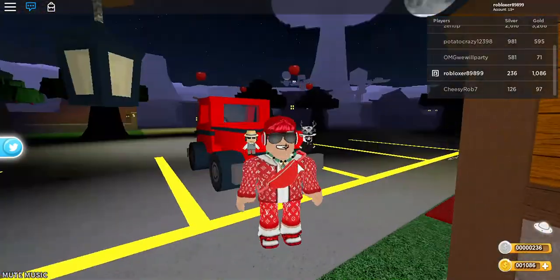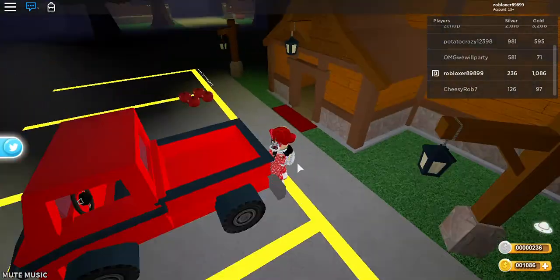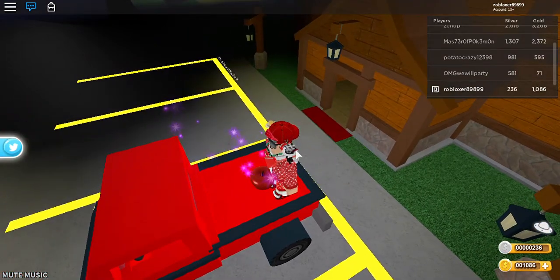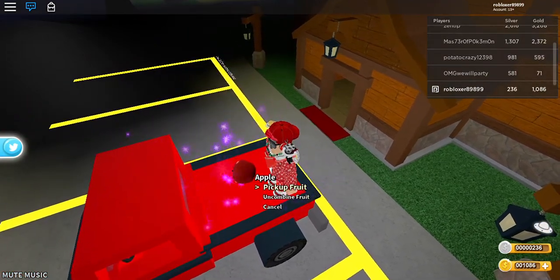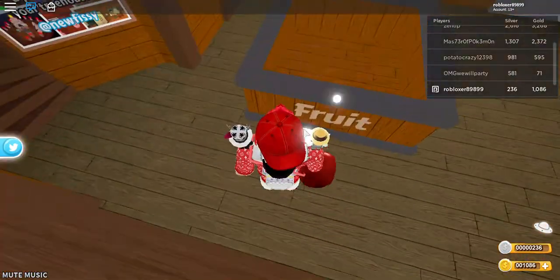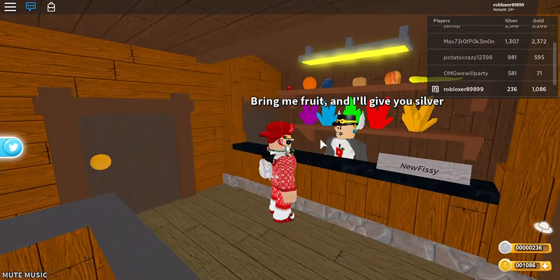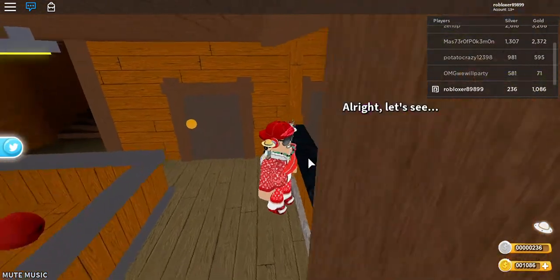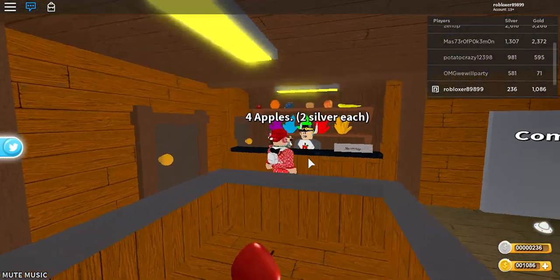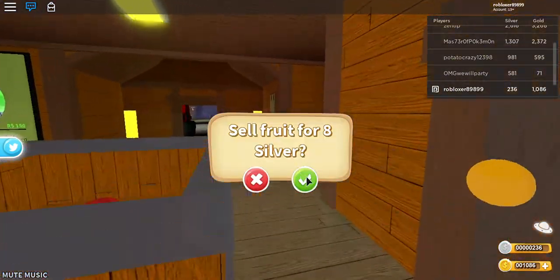We're just gonna combine all the apples right now to make a big quadruple-sized apple. We're gonna sell one giant apple — I gave four apples, got eight silver, and I just sold my apples.